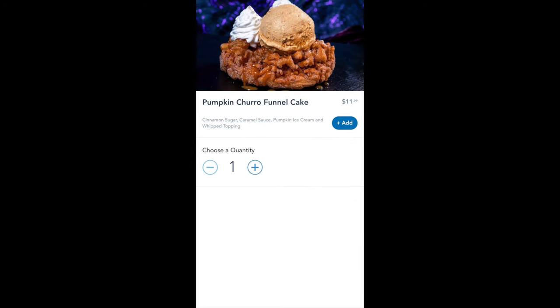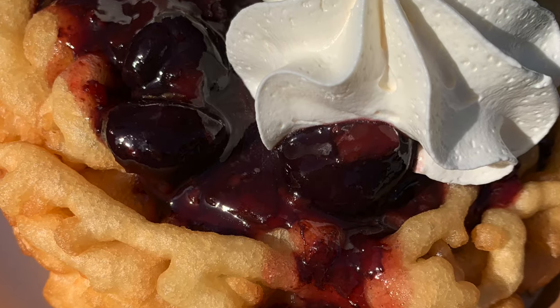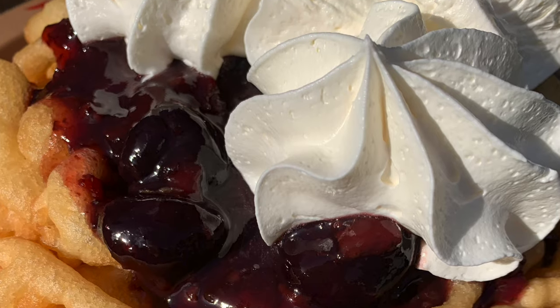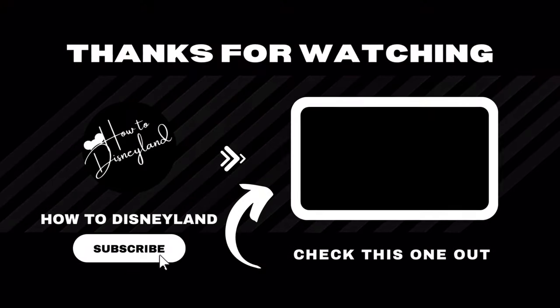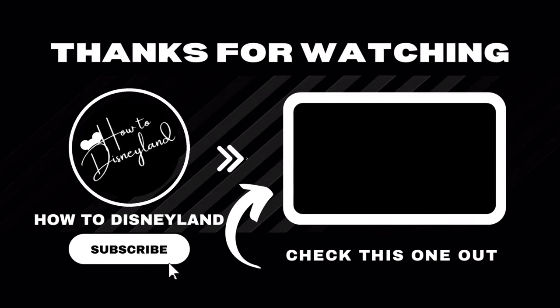Speaking of shareable, if this video was helpful or fun to watch, share some love and give it a like. Thanks for watching and take care.